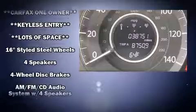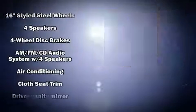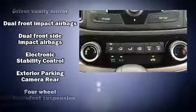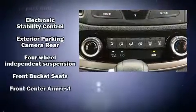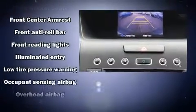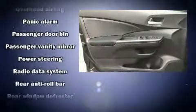Honda also prioritized safety and security with features such as front and side impact airbags, traction control, a panic alarm, and four-wheel disc brakes with ABS. Electronic stability control ensures solid grip atop the road surface, no matter how challenging the driving conditions.